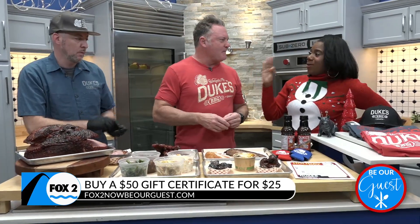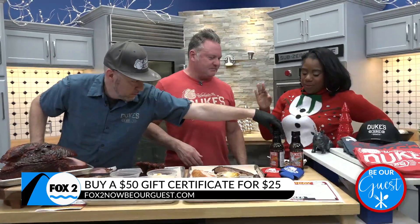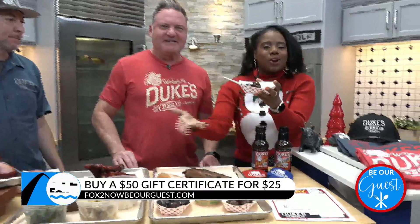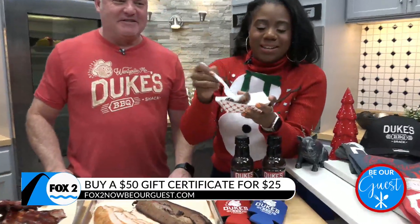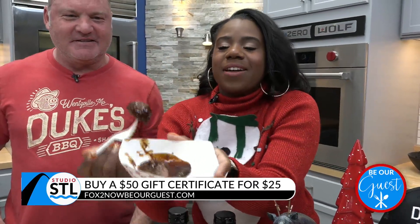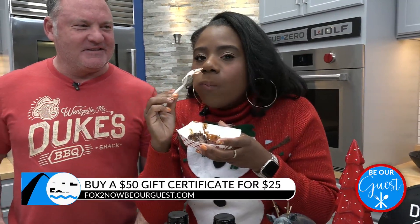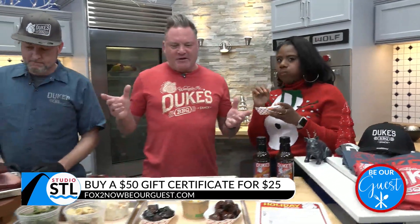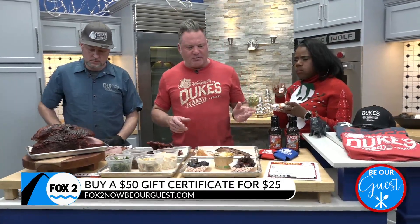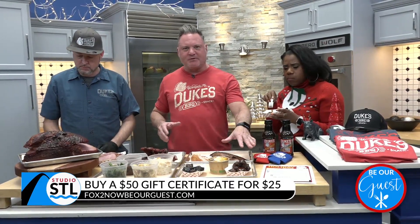Last time you brought in that Wagyu tenderloin — that was incredible. And these are the meatballs right here. He's already prepared for me to taste this today, I cannot wait. The bourbon glaze on the meatballs is awesome — super popular. I think a lot of people are going to get these for Christmas.